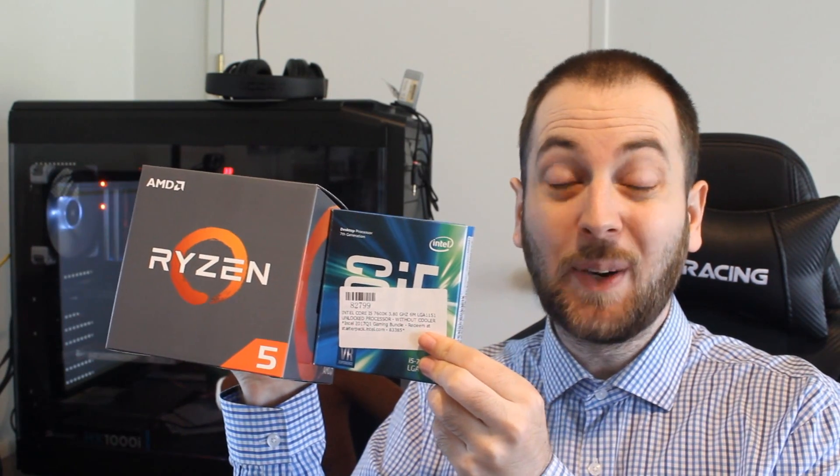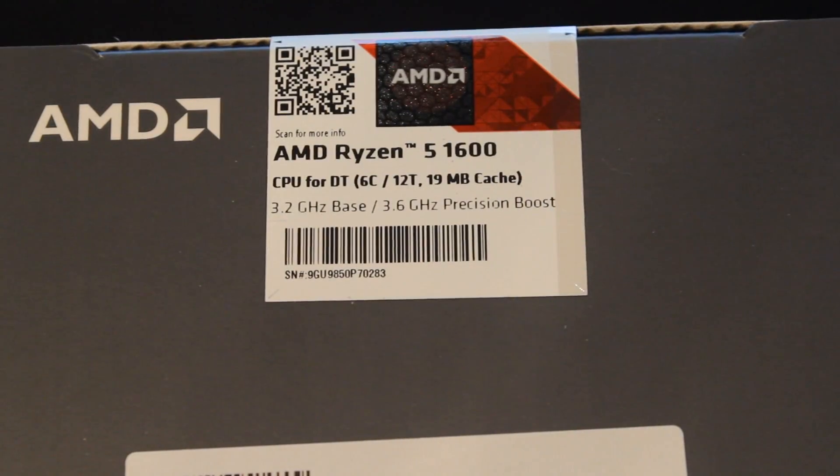Hello ladies and gentlemen, welcome back to Tech Showdown. My name is Kevin, this is my co-host Teddy. Today we're doing another Ryzen 5 vs Intel Showdown, and this is going to be a price-to-price comparison featuring the Ryzen 5 1600 going up against the Intel i5 7600K. In New Zealand these two are pretty similar in price, so let's do a showdown.